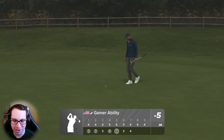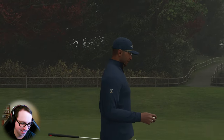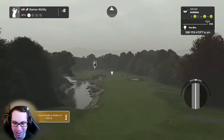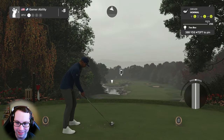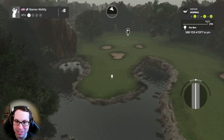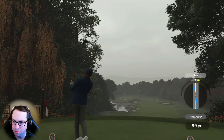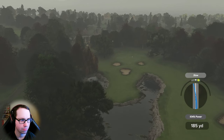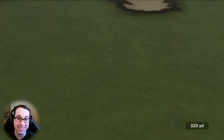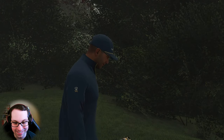I shouldn't have said bogey free until the end of the round — I know, but I caught myself. Look at this beautiful golf hole. 388 downhill, 72 feet — you better believe I'm going for the smaller part of the fairway.